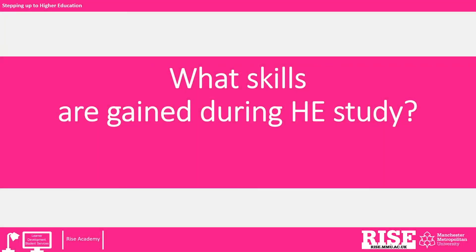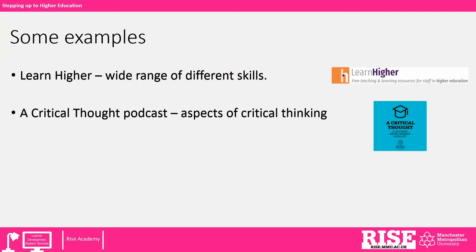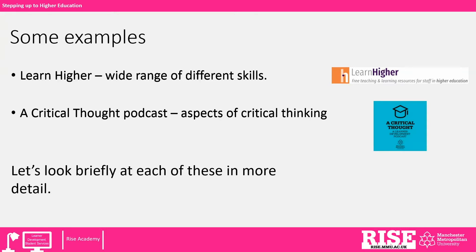Welcome to this short screencast considering what skills are gained during higher education study. We are going to consider two websites in particular. The first is Learn Higher, which looks at a wide range of different skills and is for both staff and students at higher education. The second is A Critical Thought podcast website, which explores different aspects of critical thinking.